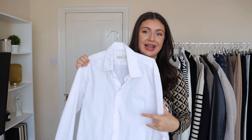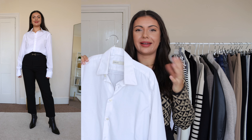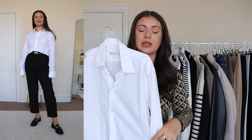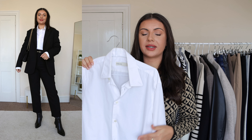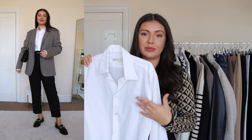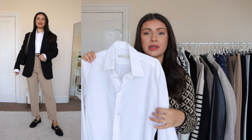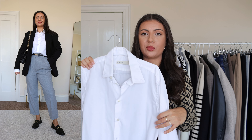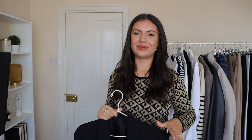Another wardrobe staple I always bring back for autumn is a classic white cotton shirt. It was never really gone — I just replaced it with a linen shirt during summer. For me this is a great piece for creating that nice contrast between smart and casual. I love to style it with loafers, tailored trousers, and a blazer for a smart outfit, but I can always dress it down with jeans and casual trainers.